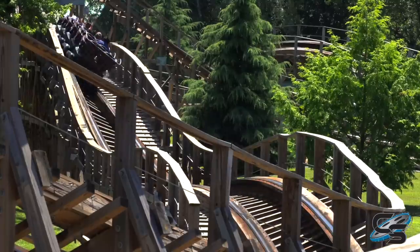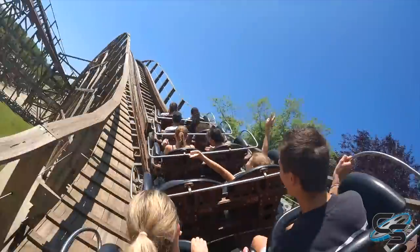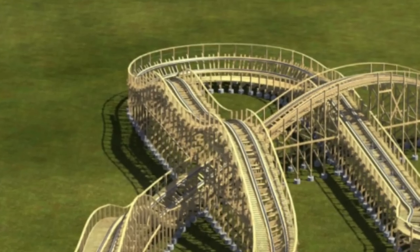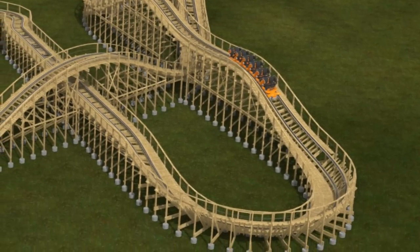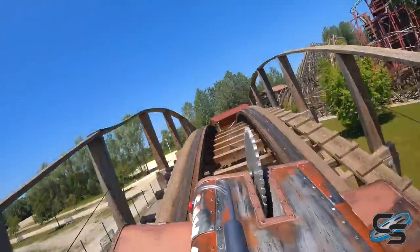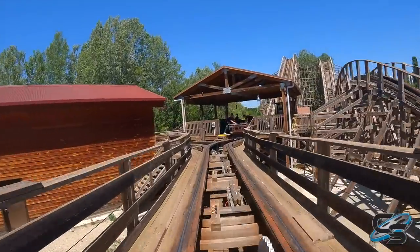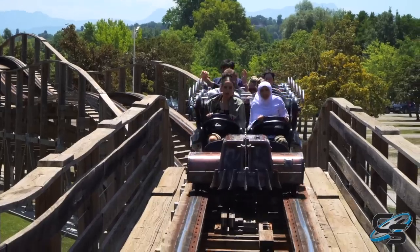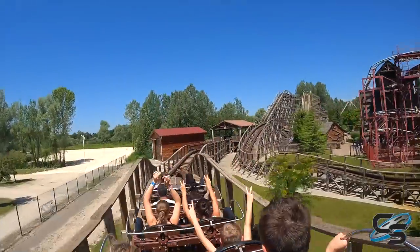On Timber, that big airtime hill gives a lot of floater air, whereas most of the other smaller hills send you up sharply out of your seat as ejector airtime. It's nice that they break it up a bit. On Bobcat, that hill is the start of a double down — you'll step down and then turn into your brake run. On Timber, after that big airtime hill you have two smaller hills, which sounds like a bummer, but that's where Timber hits a trim brake, so those last two hills don't do much anyway. Bobcat is going to keep all of the best parts of Timber with just a slightly modified ending.